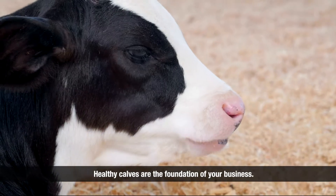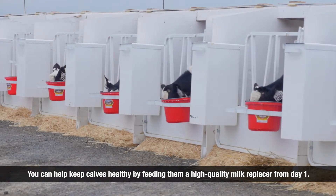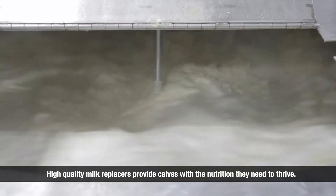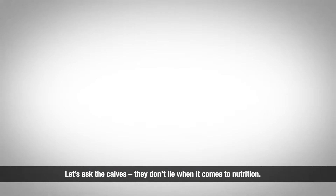Healthy calves are the foundation of your business. You can help keep calves healthy by feeding them a high quality milk replacer from day one. High quality milk replacers provide calves with the nutrition they need to thrive. But what does quality mean? Let's ask the calves — they don't lie when it comes to nutrition.